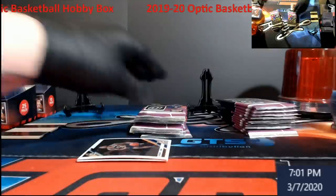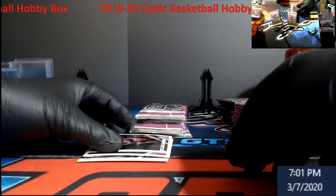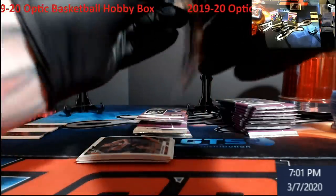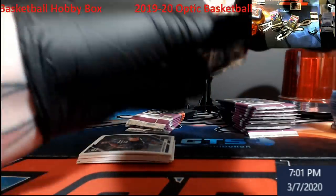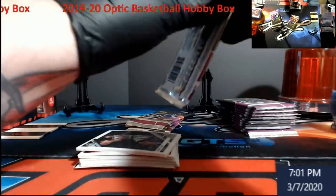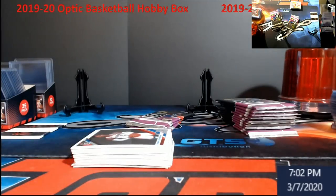There's one autograph per box. Let's go — silver, okay, we went right to the auto! We're gonna open it up. My three favorite basketball products are always Prizm, Optic, and Select, followed by Contenders and NT — that's pretty much where I keep most of my stuff going. We still do occasional box openings throughout the year. We have one box of NT Basketball coming up that's gonna be exciting and nerve-racking. We've never done well in NT Basketball, but football we've destroyed through the years.